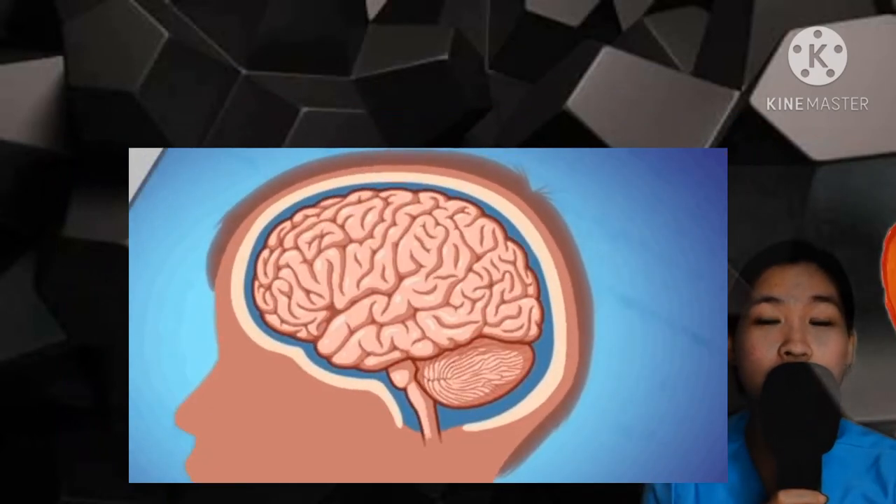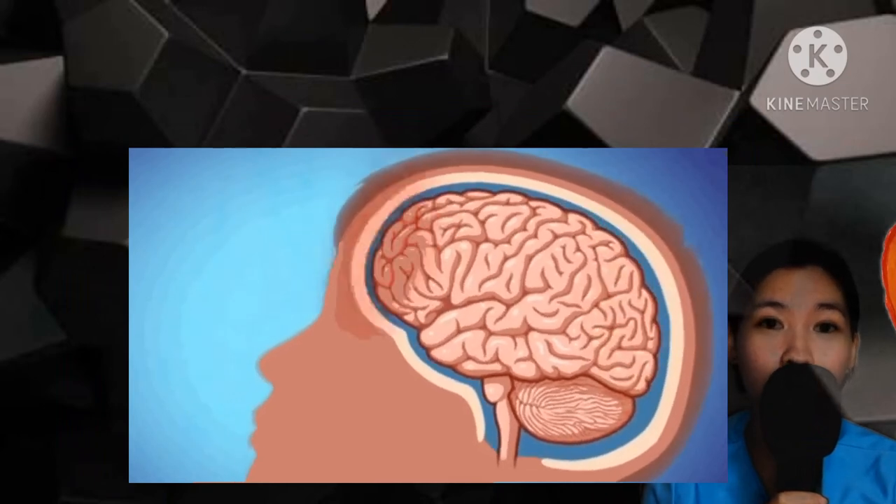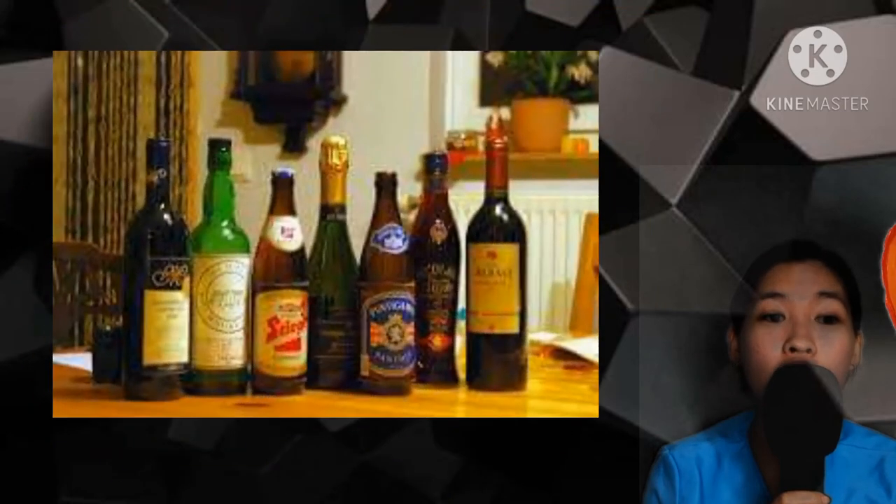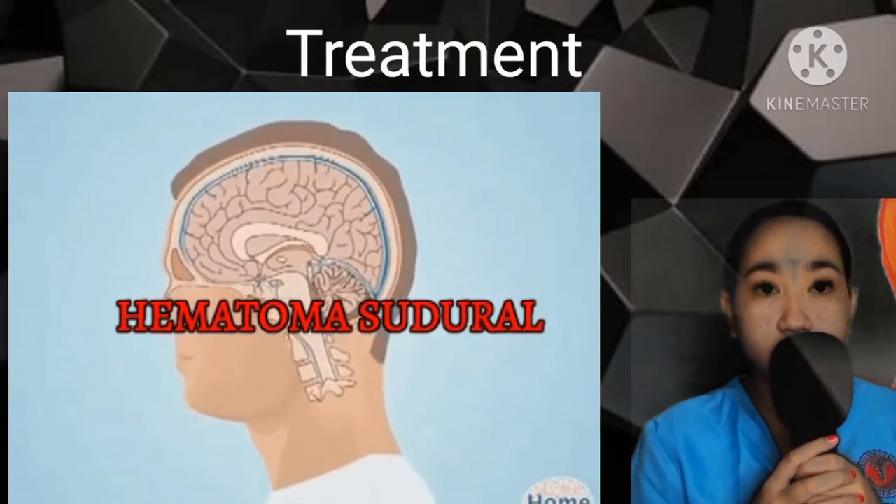These are the risk factors of subdural hematoma: medicines that thin the blood or using blood thinners, long-term alcohol use, medical conditions that make your blood clot poorly, repeated head injury such as from falls, and very young or very old age.